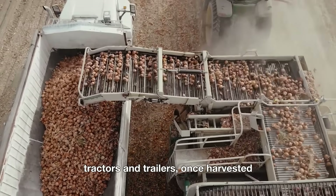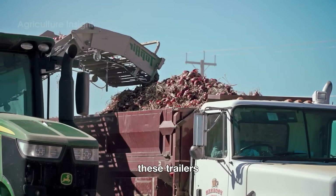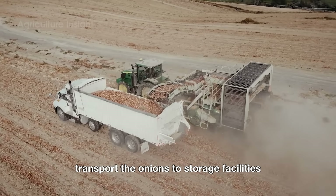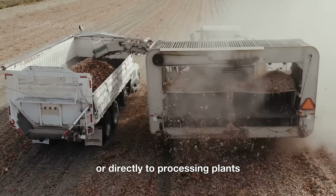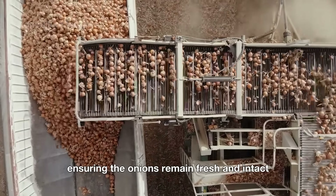Once harvested, the onions are loaded onto trailers pulled by tractors. These trailers transport the onions to storage facilities or directly to processing plants. The process is seamless, ensuring the onions remain fresh and intact throughout the journey.